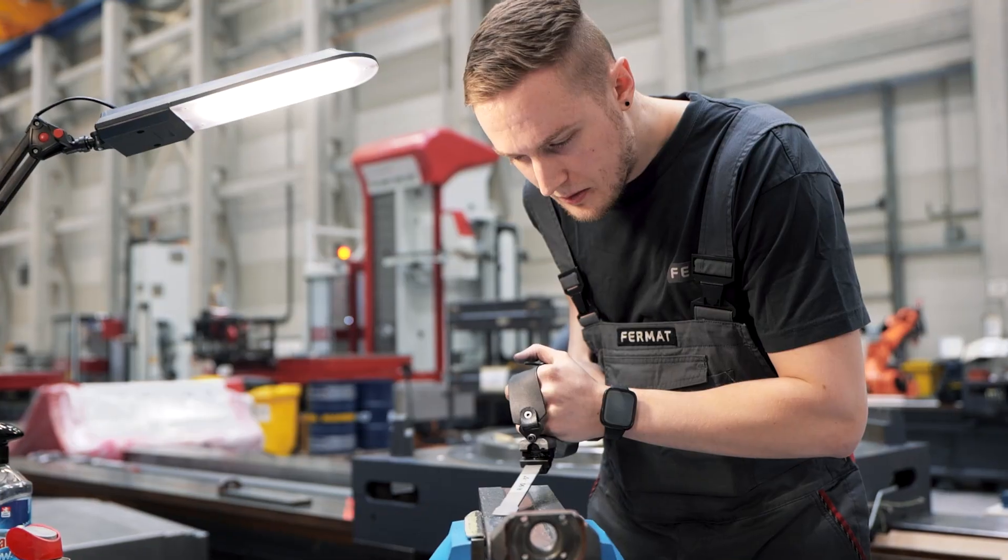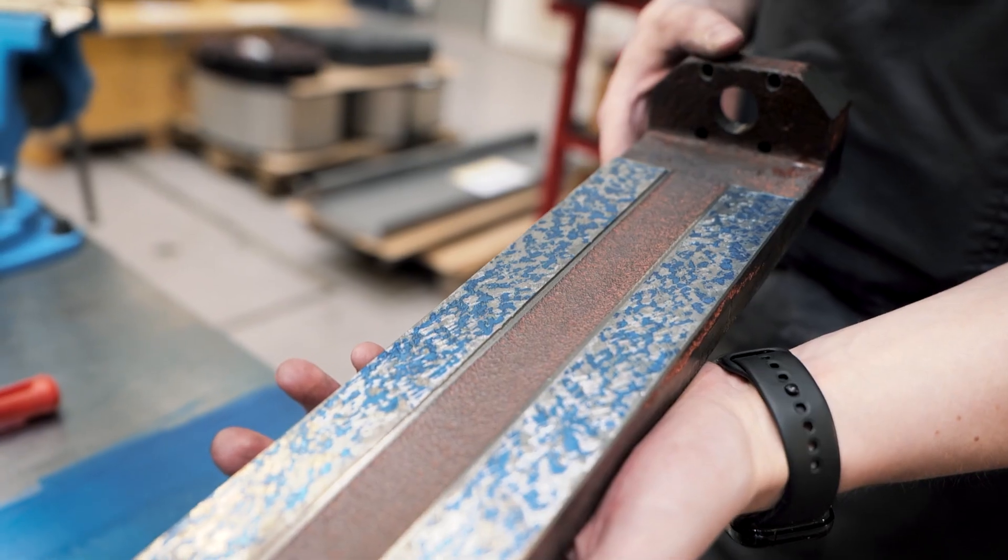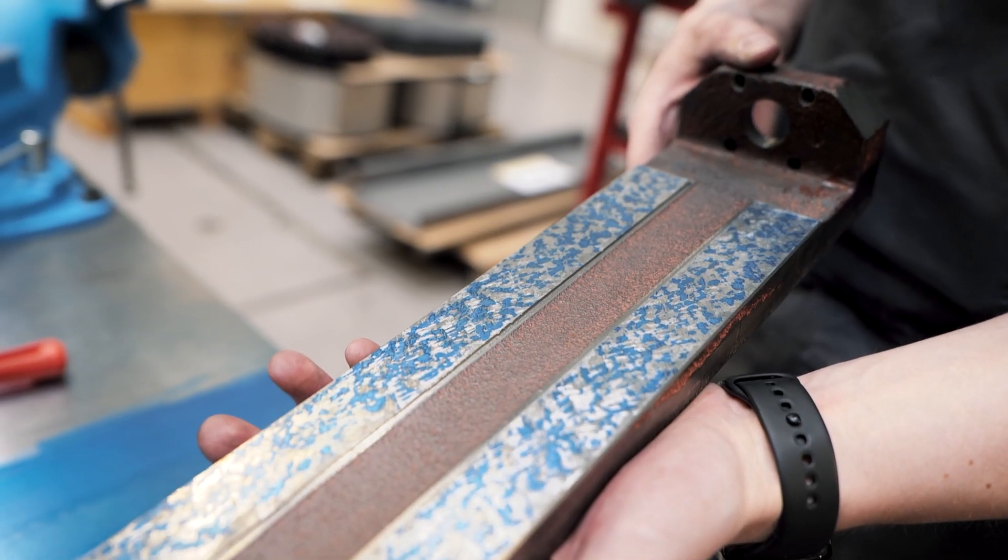We've spent years sharpening our scraping skills and continuously try to improve as much as we can.